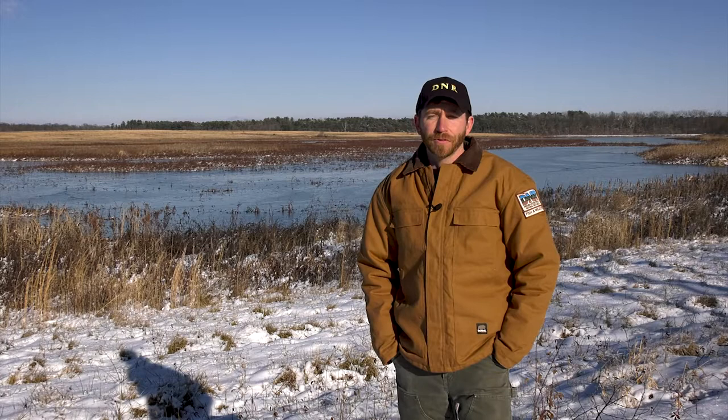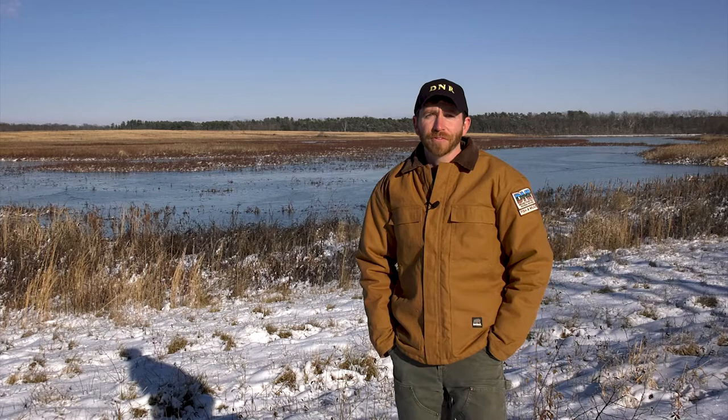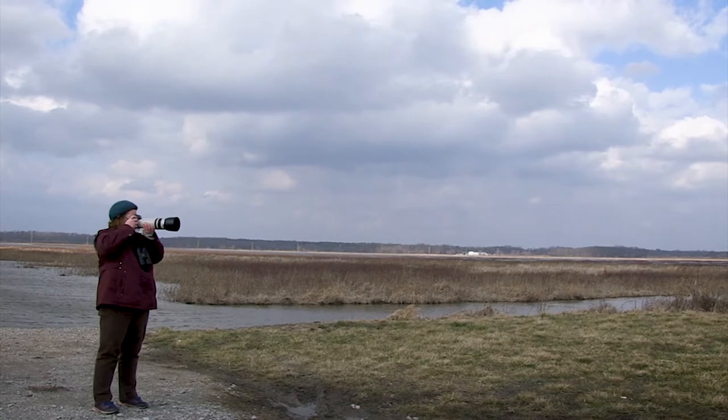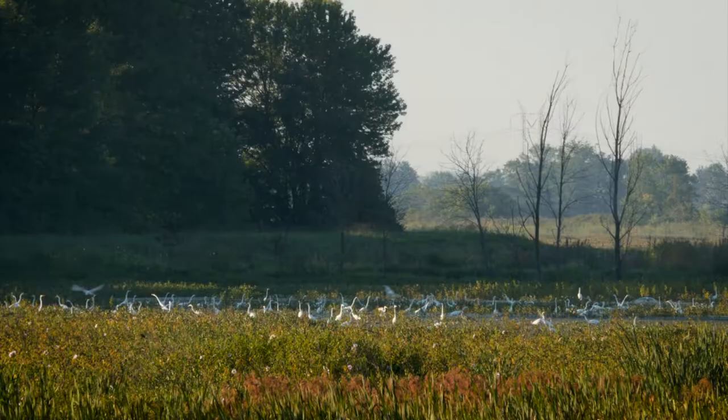Fish and wildlife areas are a little bit different than other state properties. Visitors should expect to see land managed for wildlife. The most popular activities here are birding, hunting, trapping, photography, and just getting outside to view nature at its finest.